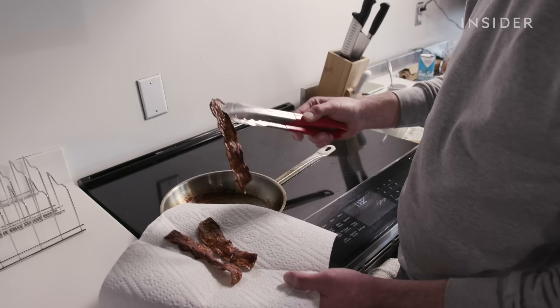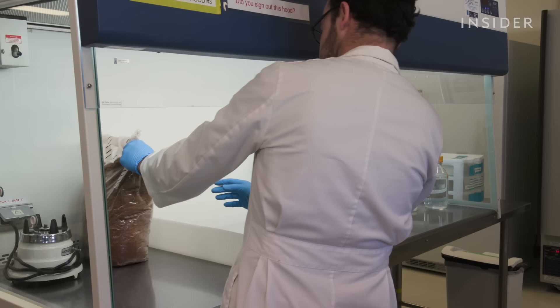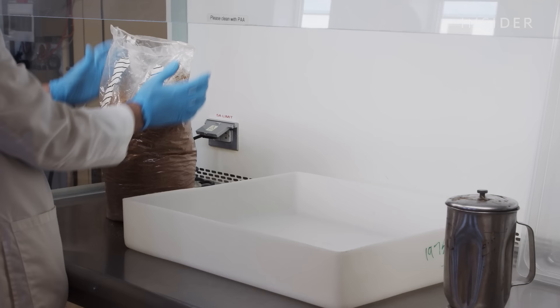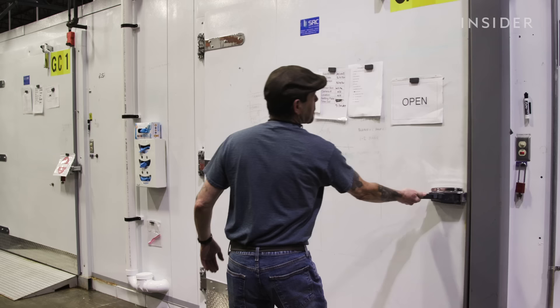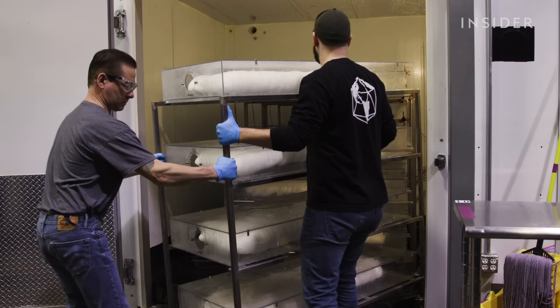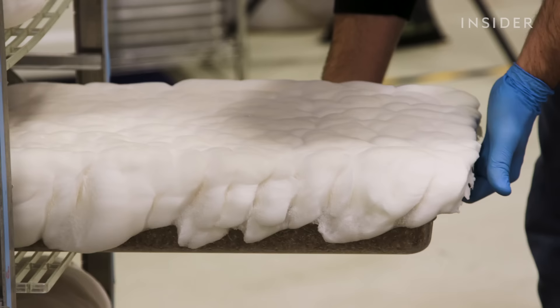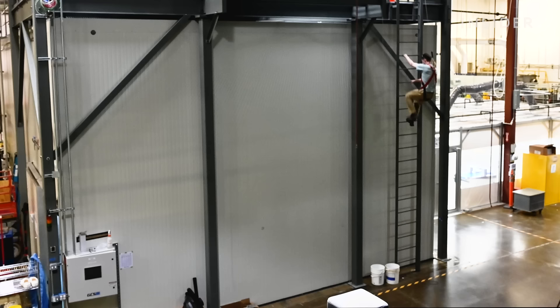Ecovative has a different process to make vegan meat and leather, which it claims consumes far fewer resources than the real thing. Workers still start with agricultural waste and spores, but these mixtures are placed in vertical farms — growth chambers that mimic the conditions of natural soil. The mycelium tries to grow up and punch through the earth to form a mushroom, but the controlled environment keeps it growing into a large marshmallow-like structure called aerial mycelium, over the course of about 10 days. Their largest chamber can produce up to 200,000 pounds of mycelium per year.